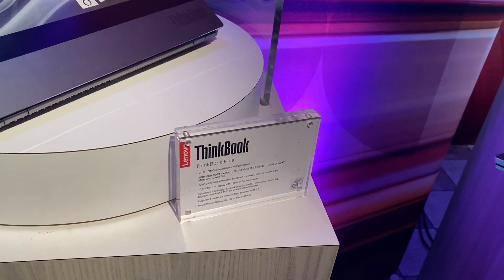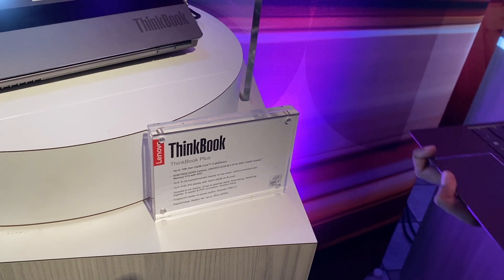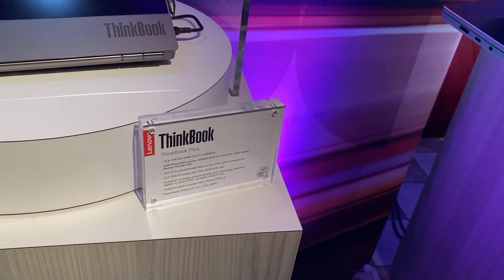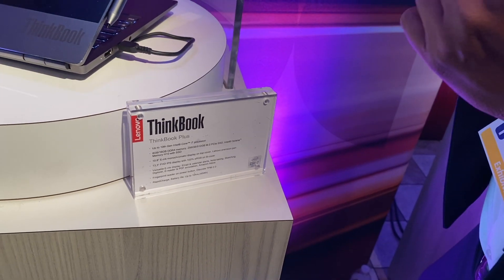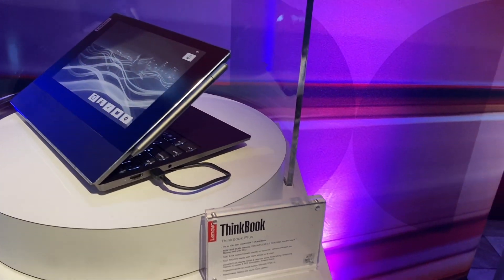We are here at CES 2020. We are going to look at a product from Lenovo ThinkBook Plus. What is interesting about this product? We are going to get a normal laptop — we have a screen here, and we will tell you about it.